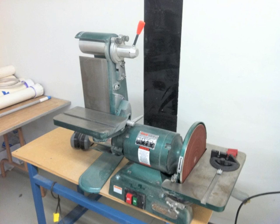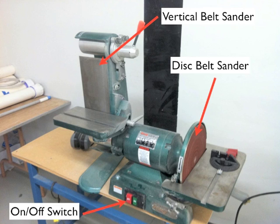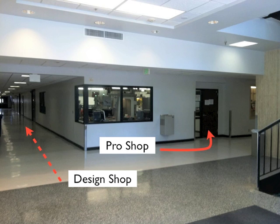Another important tool is the belt sander. It has an on/off switch and two belt sanding surfaces — a horizontal disc and a vertical belt sander. The vertical belt sander is not attached in the current view, but you'll learn there are many important uses for both types of belts. Now that we've talked about the basics of the tools in the design shop, we're going to give you a quick introduction to the pro shop.